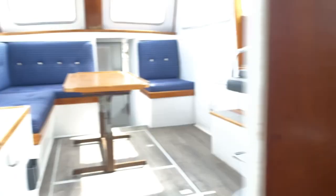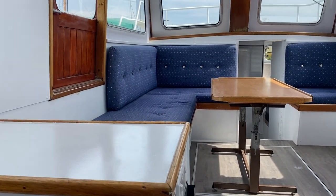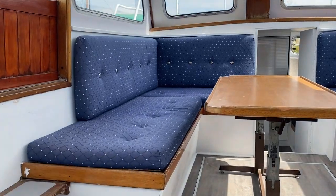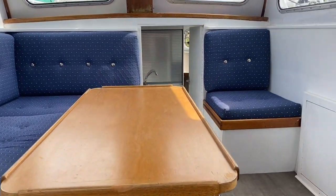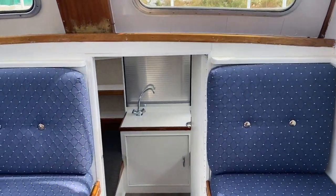Panning around you'll see lots of space, really nicely presented. It's a good seating area, lovely and light, and then we move to the stern.